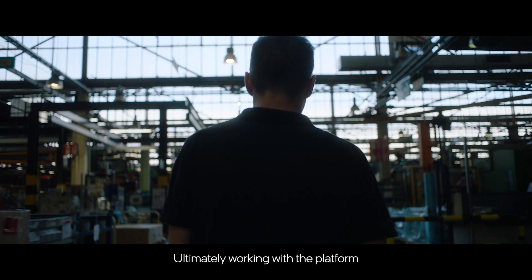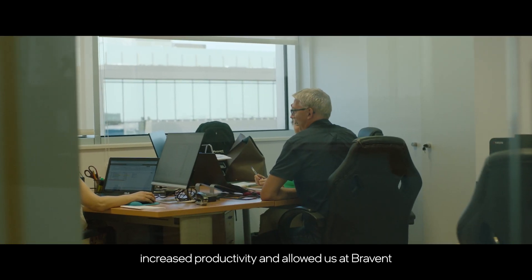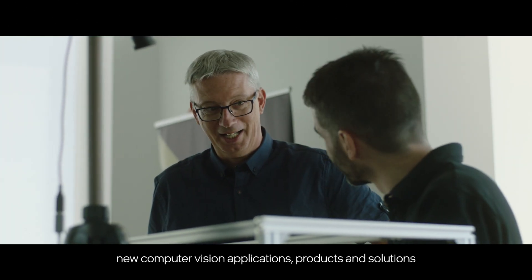Ultimately, working with the platform and Intel's OpenVINO toolkit increased productivity and allowed us at Brabant to focus on software development and the creation of new computer vision application products and solutions.